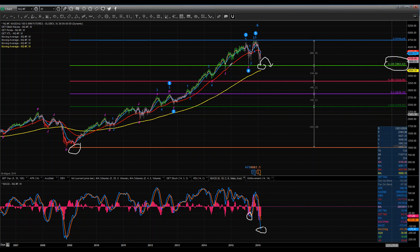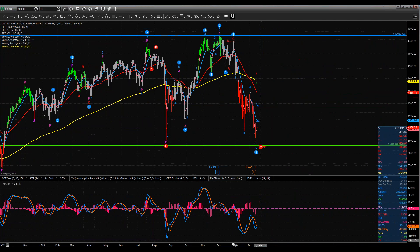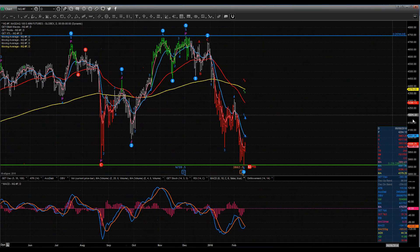Should NASDAQ take out NASDAQ futures — and you can see here on the chart, it's right at about 36.88 on the NASDAQ 100 futures — should we take that out, we're going to have a pretty good rundown to the true Fib level at 38%, off the high and the low going back to 2009. Let me zoom into a daily chart. You can see the sequence and the rollover that we've had in NASDAQ.